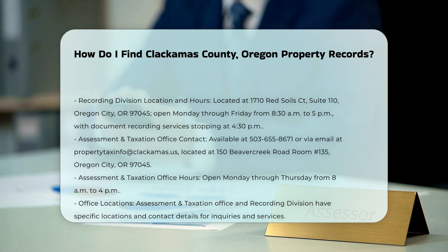Contacting the Assessment and Taxation Office: If you need more detailed or specific information, you can contact the Assessment and Taxation Office directly. They are available at 503-655-8671 or via email at propertytaxinfo@clackamas.us. The office is located at 150 Beavercreek Road, Room 135, Oregon City, OR 97045, and is open Monday through Thursday from 8 a.m. to 4 p.m.